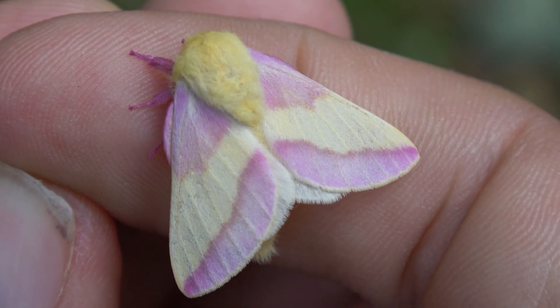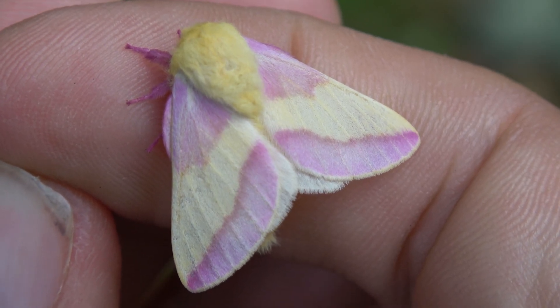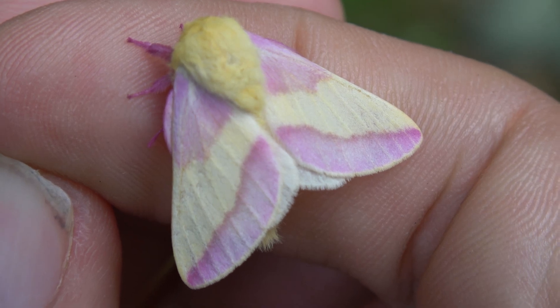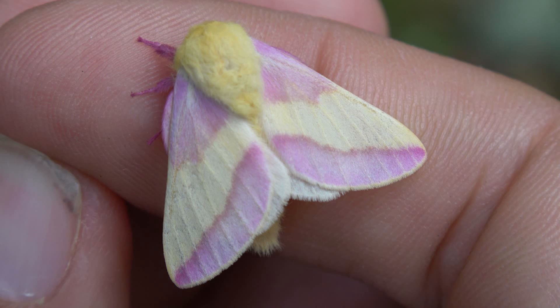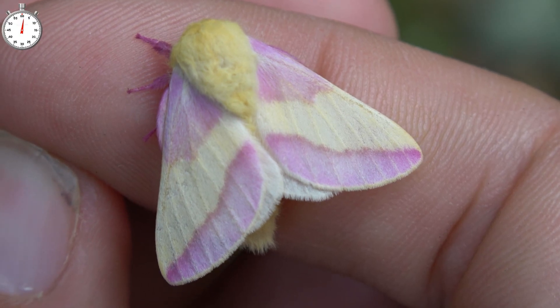Aww, this is a rosy maple moth. Everybody knows these pastel pretty princess pink cuties, but not everybody knows their life cycle. Thankfully your boy Bart Coppens is here to show you.